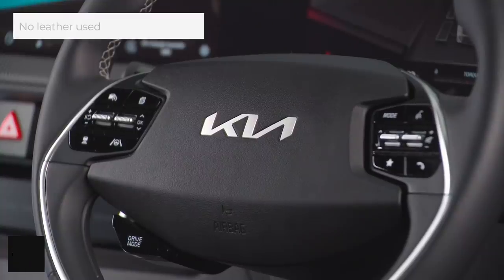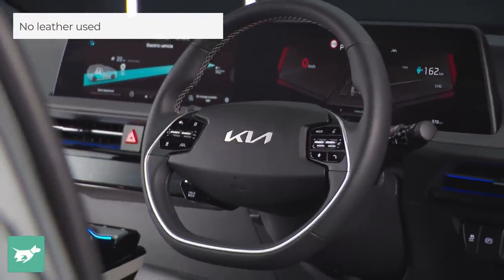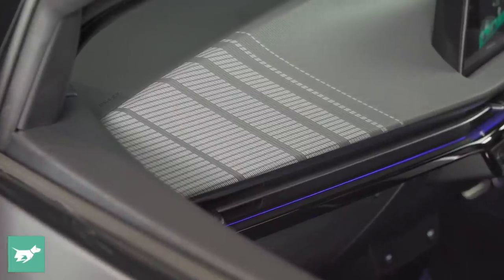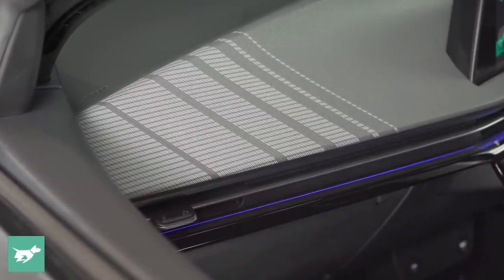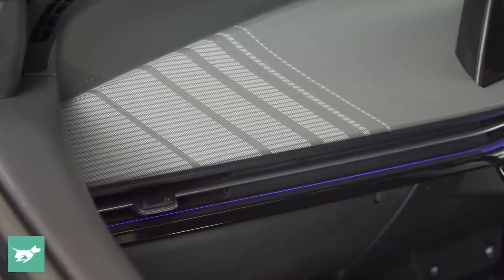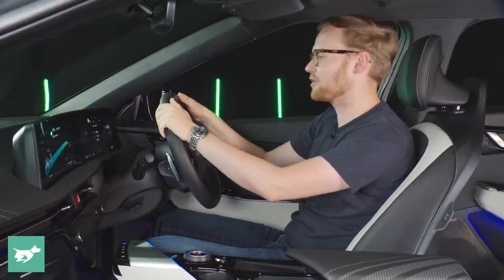This is a vegan interior on this particular EV6 GT line, and that will be standard. The materials are pretty good — there are recycled PET bottle motifs on the dash — but definitely not luxury grade. In terms of eGMP, the Genesis GV60 is the vehicle you'll want to buy if you want a properly lush premium interior.